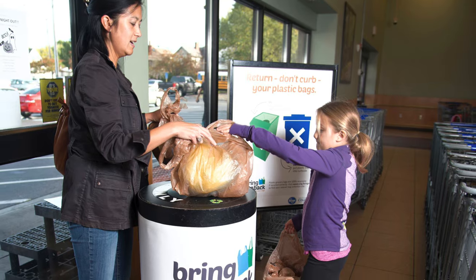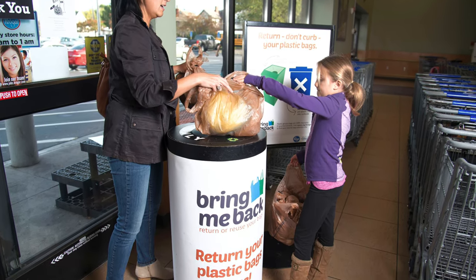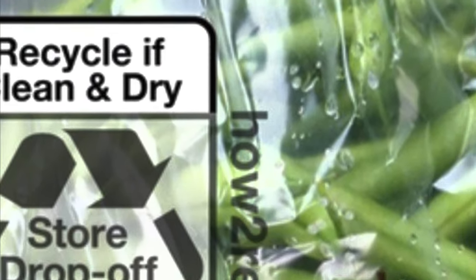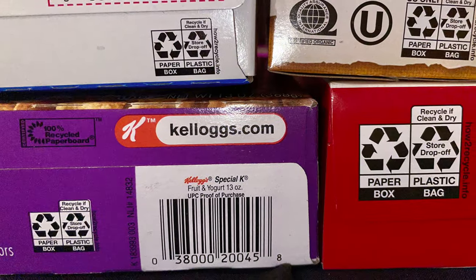Consumer participation is a key part of being able to meet sustainability goals. Packaging that works for consumers will include these how-to-recycle labels in a way that makes them easy to locate and to read.